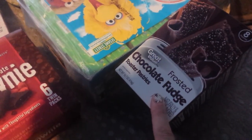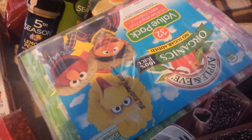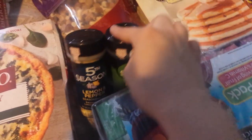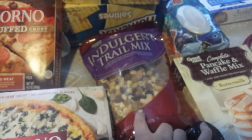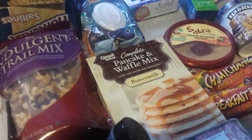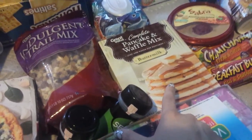Frosted chocolate fudge toaster pastries. Sesame Street Apple and Eve organic juices for Christina. Lemon pepper and parsley. Some indulgent chili mix — I love eating chili mix before bed so I don't eat a lot of food before I go to bed. Two things of crackers. Pancake and waffle mix — they substituted this as well. I requested the ready-pour stuff but they didn't have it apparently.